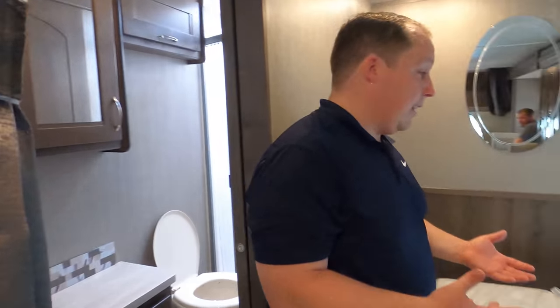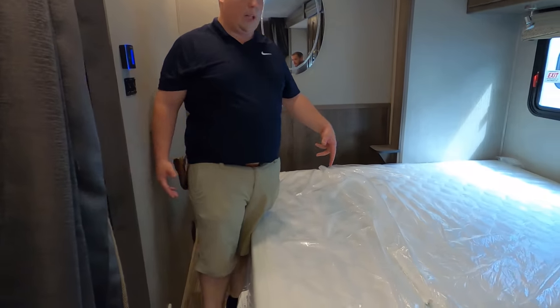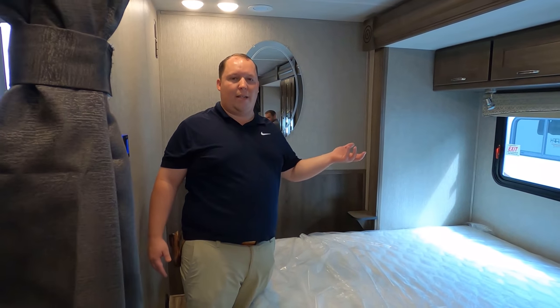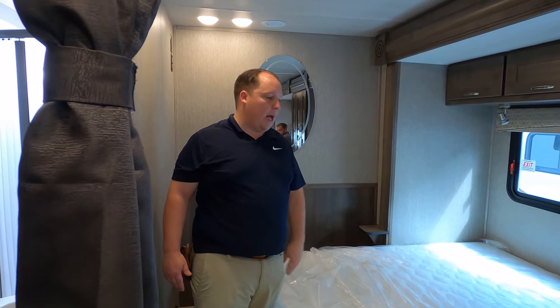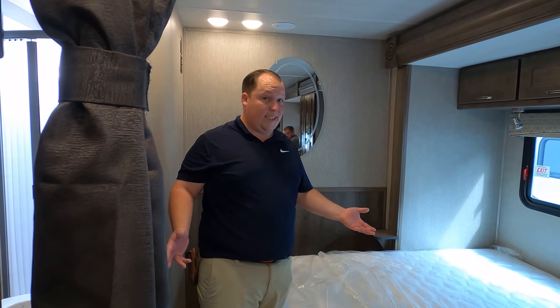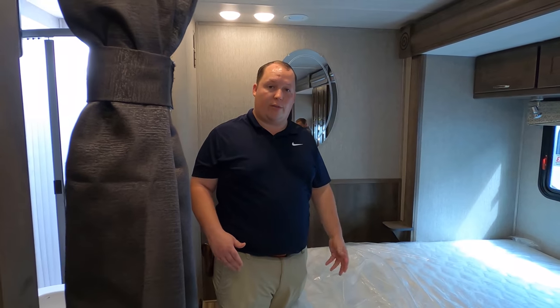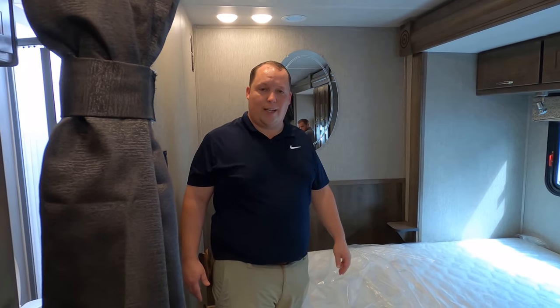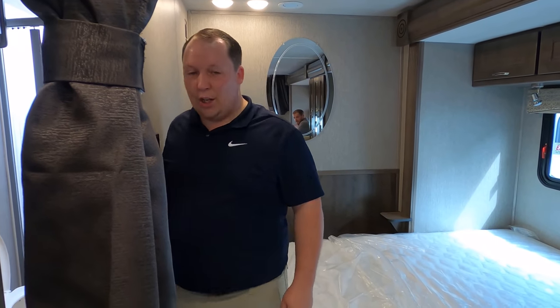Number two — I really like the height of this bed. A lot of times people have hip problems or don't want to climb up into a high bed, so it's nice to just plop down. With that said, if you do have really bad knees and you're very tall, it might be harder for you to get out of bed — but that all depends on your height.